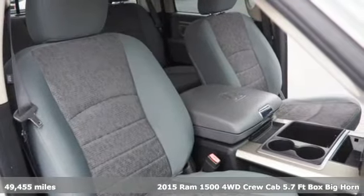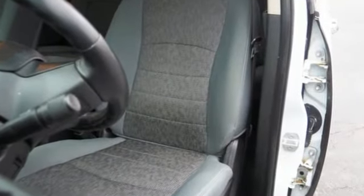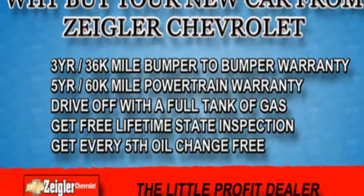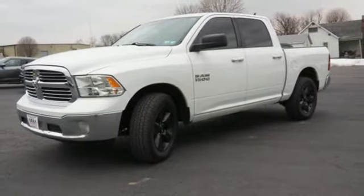Automatic transmission, four-wheel drive, driver selectable mode, trailer hitch receiver, streaming audio, Wi-Fi hotspot, leather steering wheel, active grille shutters, electronic shift on the fly, and V6 engine.